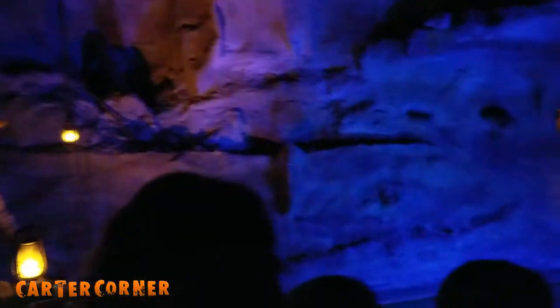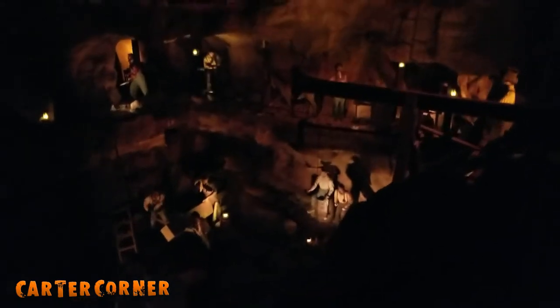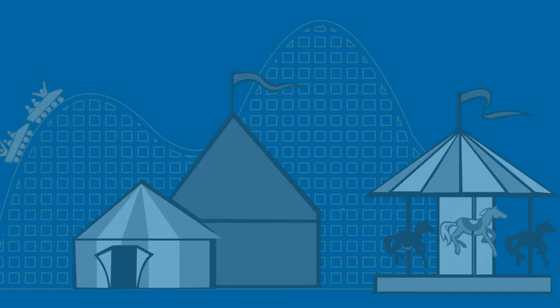Trains have been helping people with important tasks for hundreds of years. There have been many different kinds of trains and train cars. Some we still use today and others we don't. Trains are an important part of history and we still use them today to transport cargo and people. I hope you enjoyed this video. Thanks for watching. Bye!